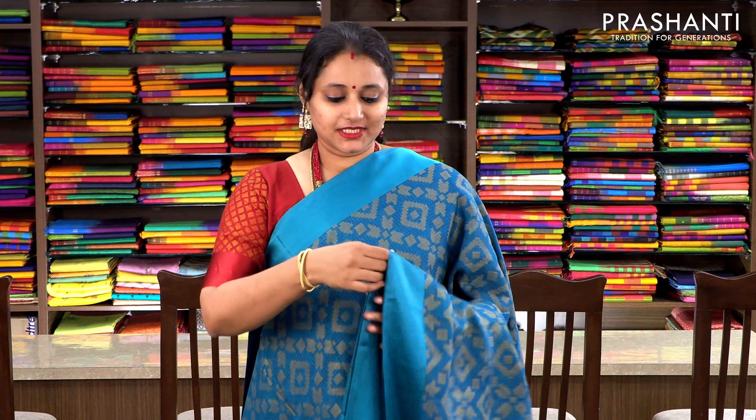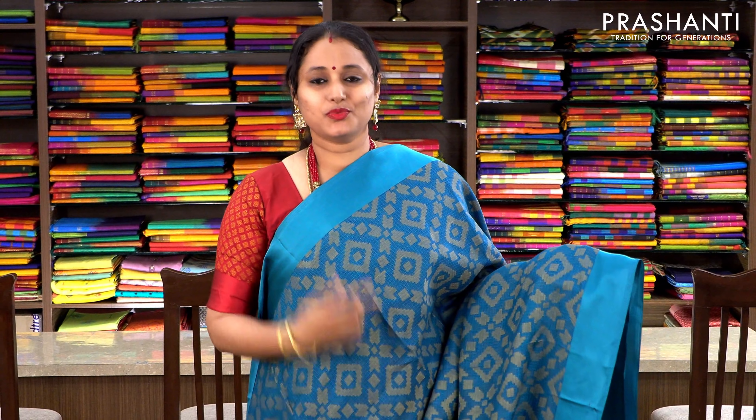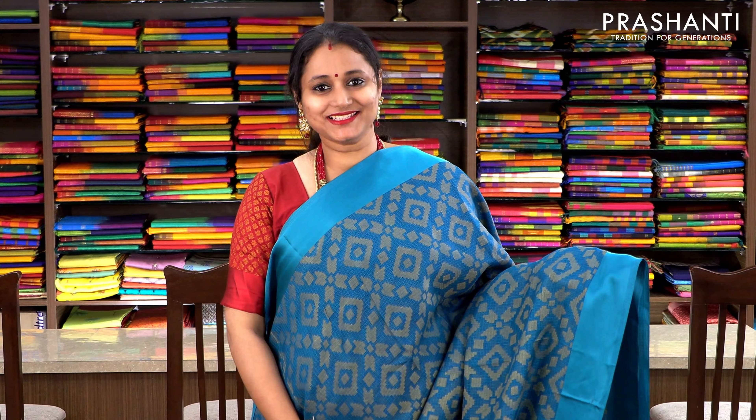All the sarees that I am going to show you today are available only on pre-order, which means once you place the order, it will take 20 to 25 working days for us to ship your order. The first one is a kota brasso saree — a very pretty teal blue with satin borders on either sides.